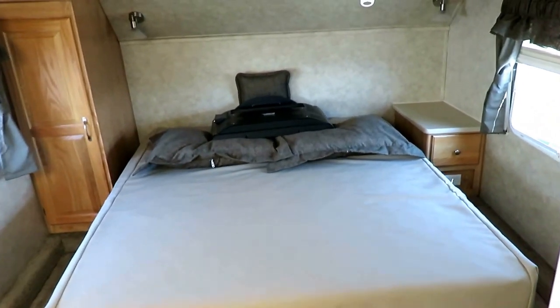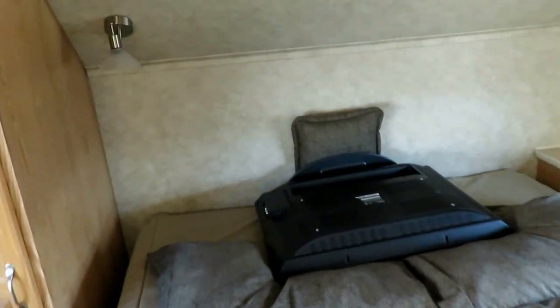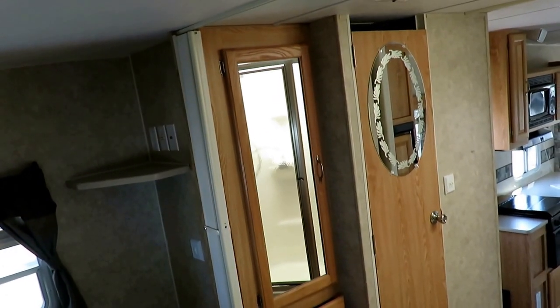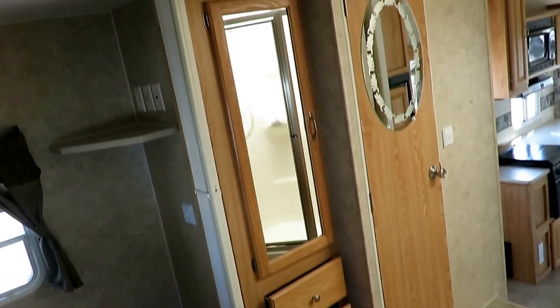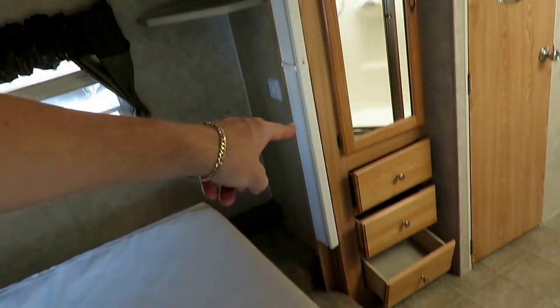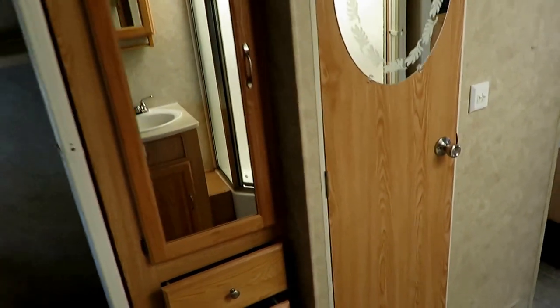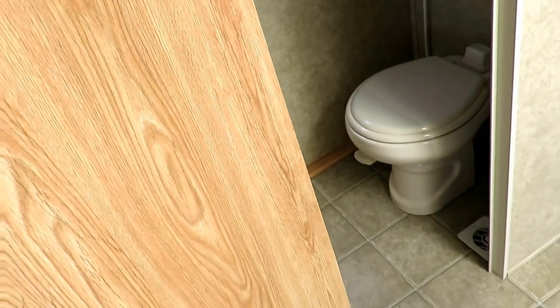There's the TV — original electronics all present and accounted for. This is the very common no-slide front bedroom. Before you had closet slides and bedroom slides, this is pretty much how they were laid out. There's an extra big, wide closet. Pretty common closet-style toilet setup — nothing too flashy or fancy.